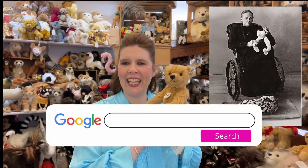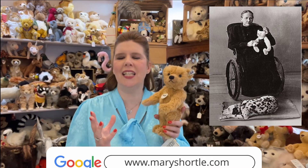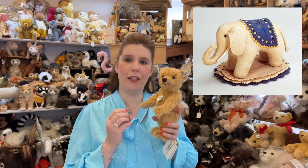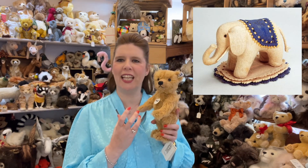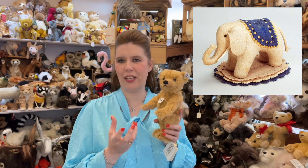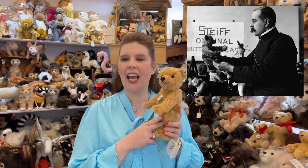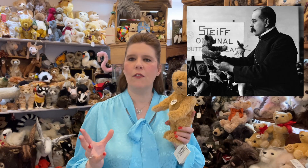Margarethe Steiff founded the company in 1880, simply by finding a pattern in a magazine where she made a beautiful felt pincushion of an elephant — this became her very first creation. As a seamstress herself she had a fascination in sewing and creating these wonderful animals. Not long after, her nephew joined the company in 1897 with the idea of creating far more animals from drawings taken at the zoo.